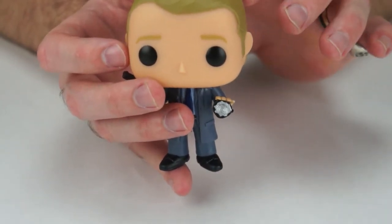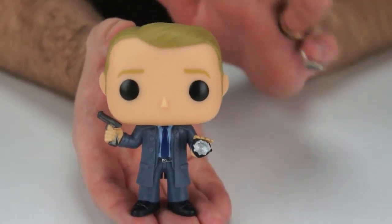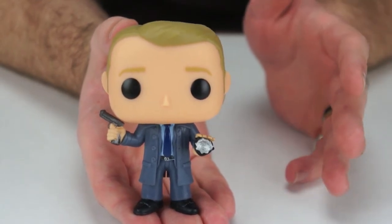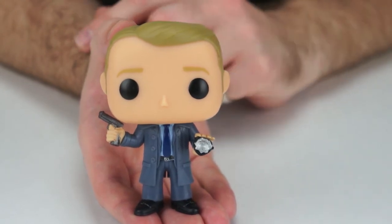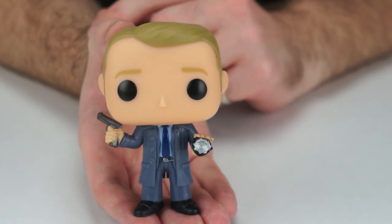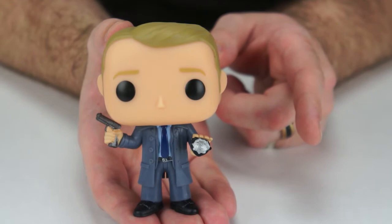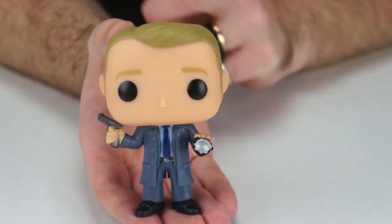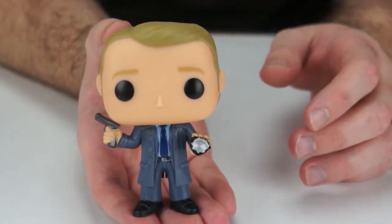The Gotham James Gordon is a great pop — I'm a big fan of the series. Season two just started, so make sure to watch it. It is on Fox, and this week will be the second episode — I'm actually behind an episode. So if you're a fan of Gotham, make sure to go pick up these awesome Gotham pops.